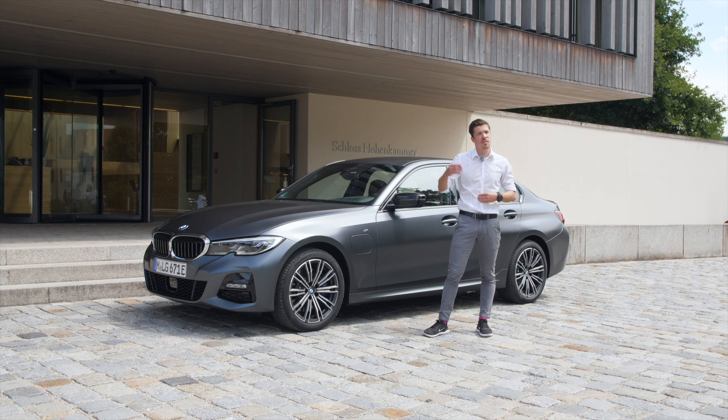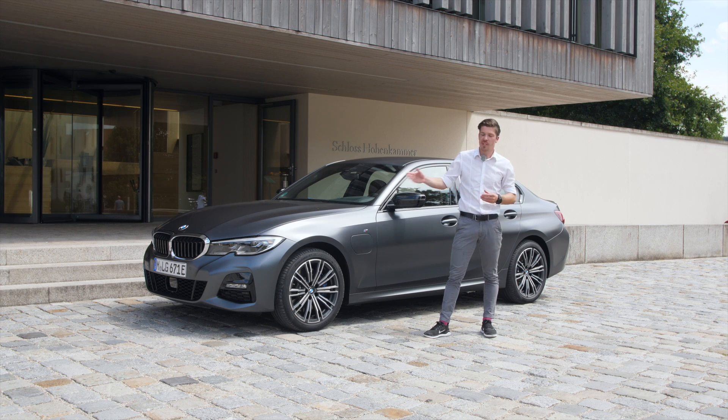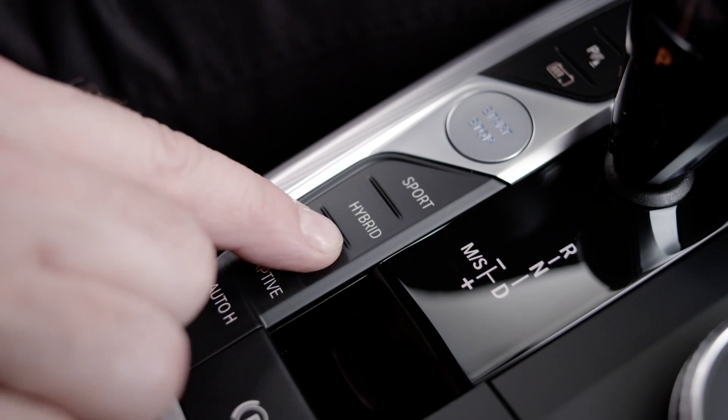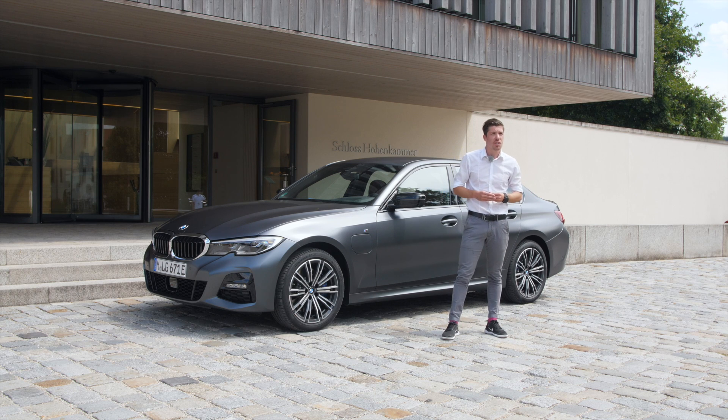That might be getting more and more important if you come into emission zones — if it's not forbidden, or if you just don't want to drive anywhere with emissions. Then the system automatically knows: I have to prepare the energy when I'm outside, and if I'm in the city then I can drive electrically. It's also possible to reserve charging boxes in your car with all your connectivity services.